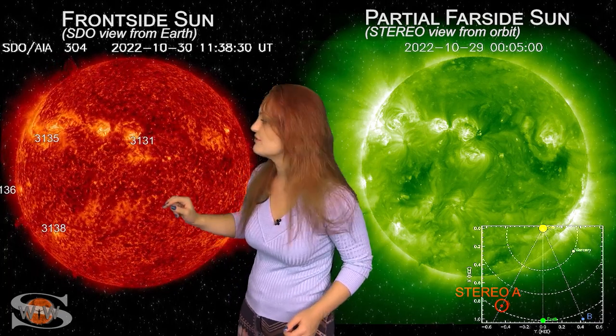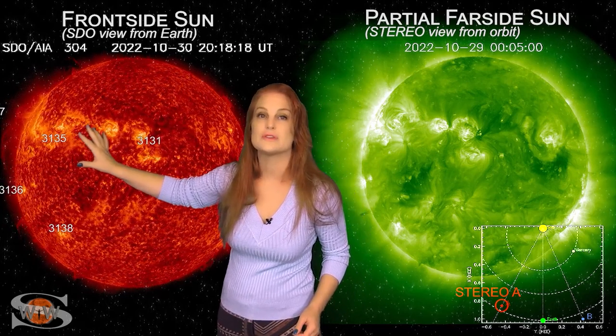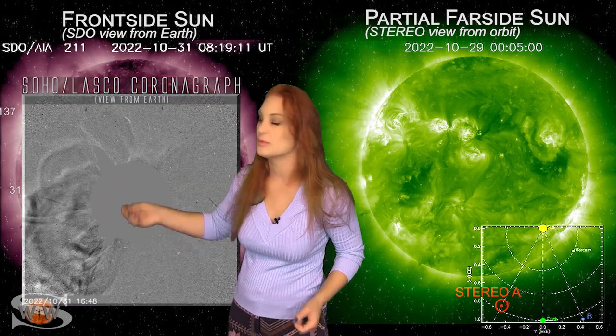In fact, on the 31st, you can't see it in Earth view, but there was a massive solar storm that was launched. You do see it in coronagraphs. Look at that massive partial halo — it was almost a full halo eruption.